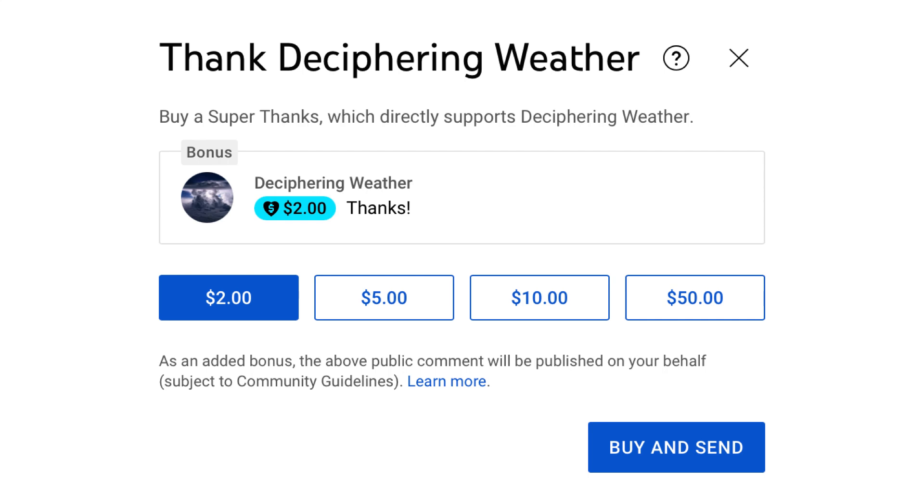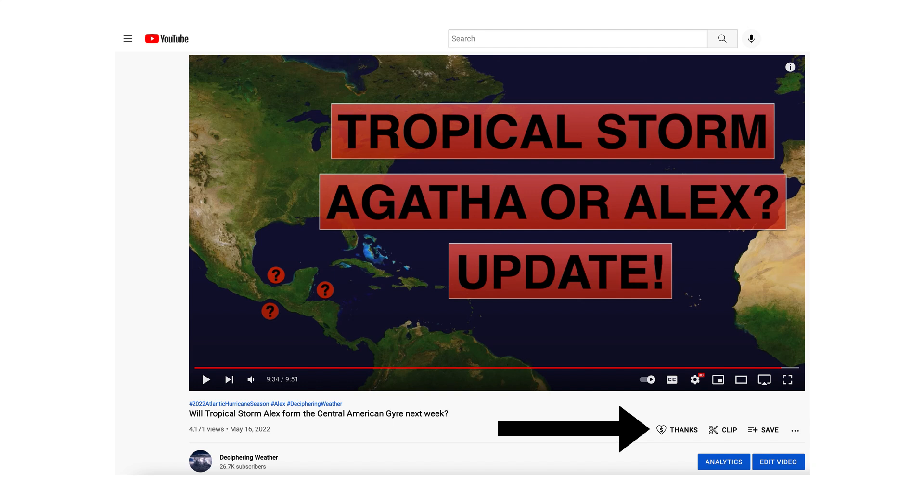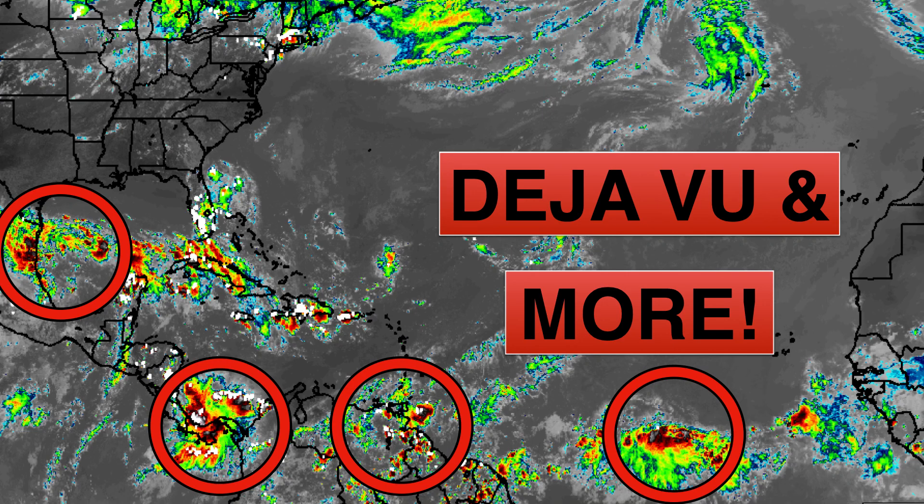As a reminder, we have Super Thanks available on the site, so if you'd like to donate to the channel because you like what we're doing, please go down to the heart button where it says Thanks. Thank you for watching this video. If you liked it, please hit the like button and leave a comment, share this video with your family and friends on social media. If you do like detailed weather breakdowns, hit the subscribe button and notification bell to get all of my upcoming videos. Thank you and have a great day.